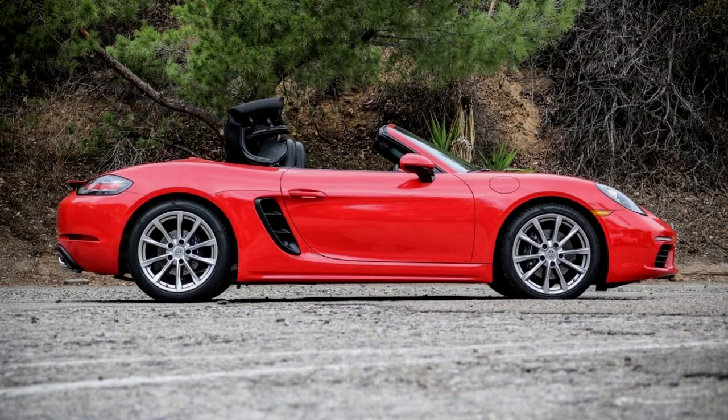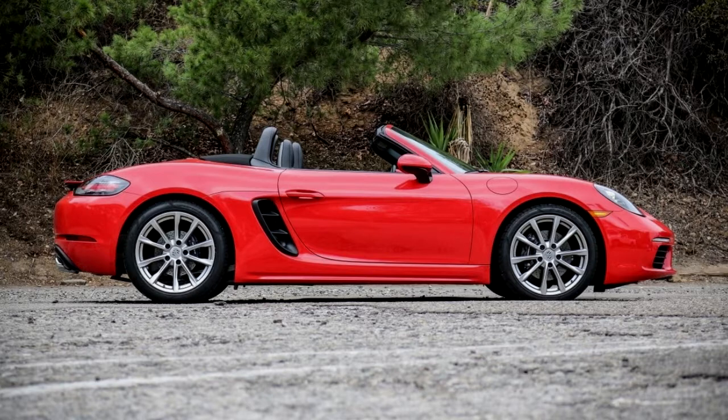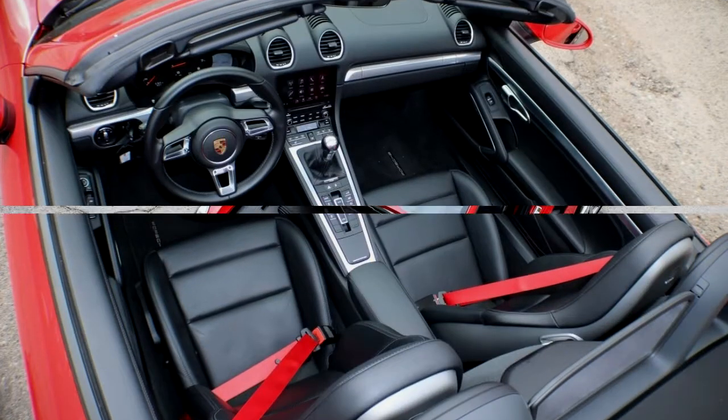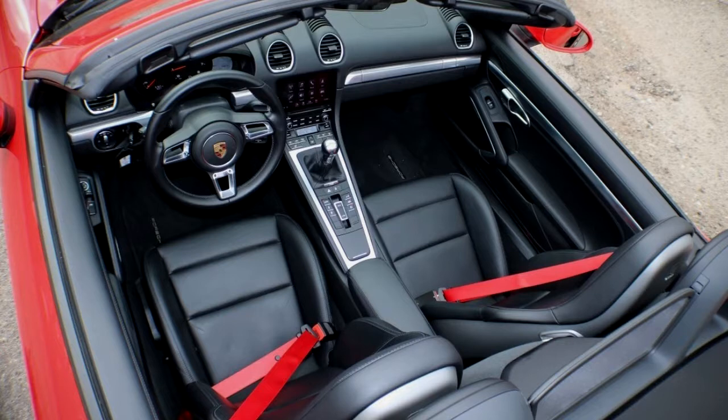Say what purists will about the loss of two cylinders in the still unfortunately sealed engine bay behind the driver, we now can aver that every last variant of the 718 Boxster is spectacularly quick. And we've got the numbers to prove it.